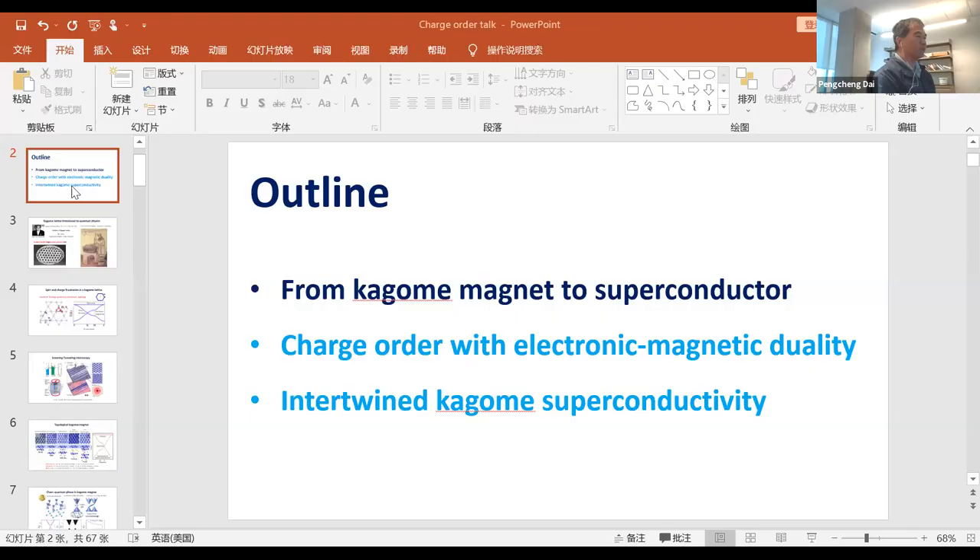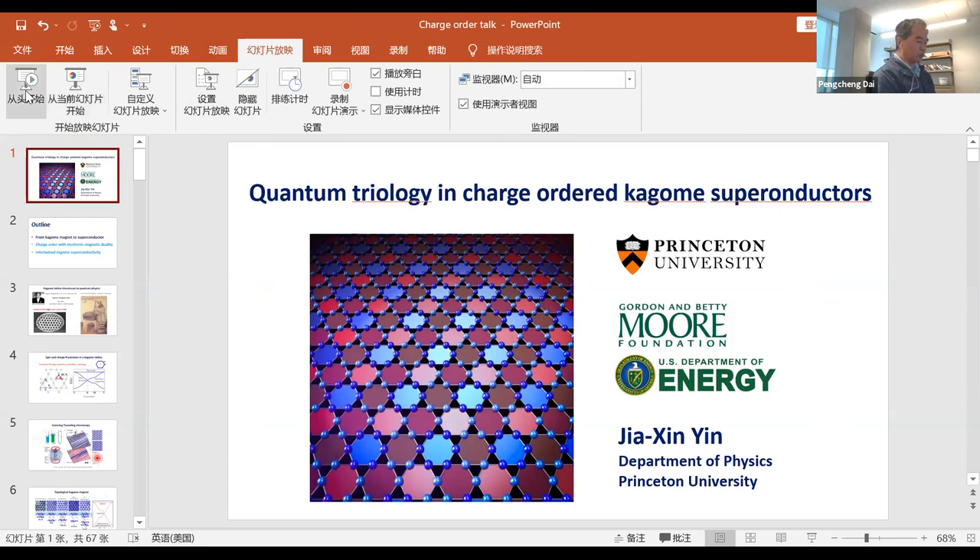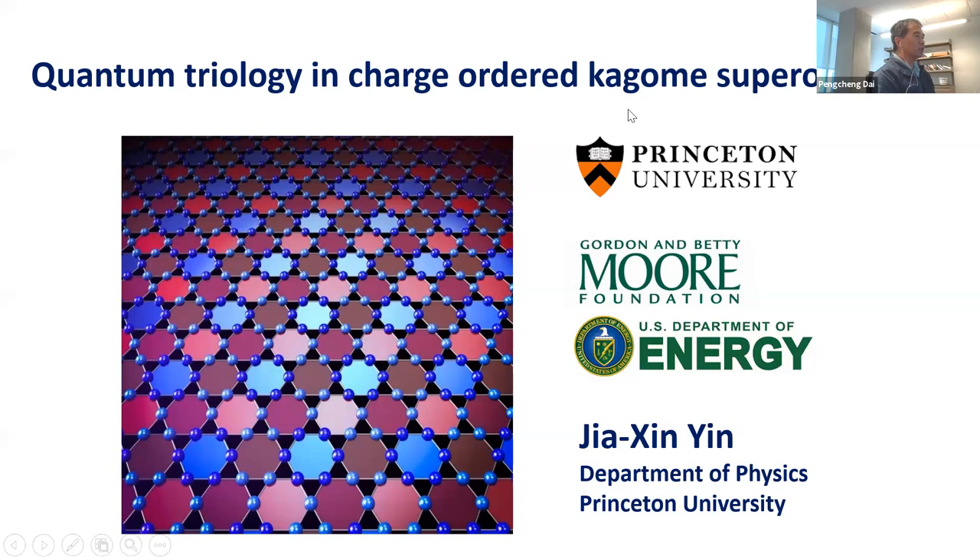It's a great pleasure to have Jaxing from Princeton University today to give us an update on his recent progress on the new Kagome lattice superconductor — actually first discovered by Steve Wilson's group at UC Santa Barbara. Jaxing is an expert on STM and obtained his PhD in 2016 from Su Heng Pan and Hong Ding at the Institute of Physics, Chinese Academy of Sciences. He's been at the Zahid Hasan lab at Princeton since then. Today he'll tell us about the quantum trilogy in charge order Kagome superconductors.